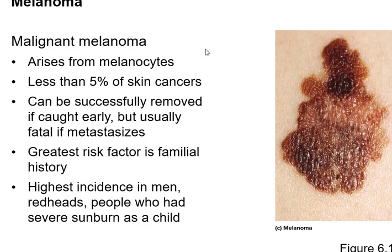Malignant melanoma is the scary one — less than 5% of skin cancers, but they come from melanocytes. If you catch them early, no problem, but if they metastasize it's almost always fatal. Highest incidence is in men, redheads, and people who had severe sunburn as a child.